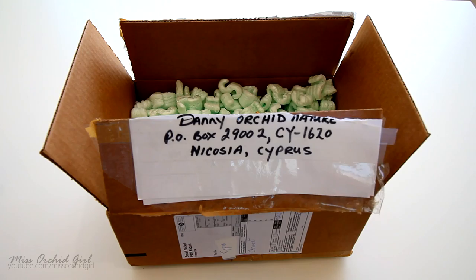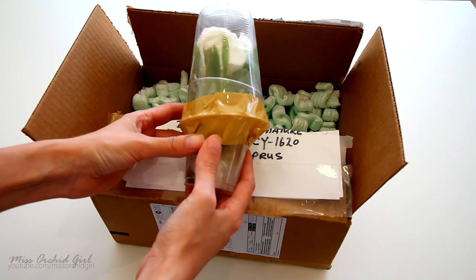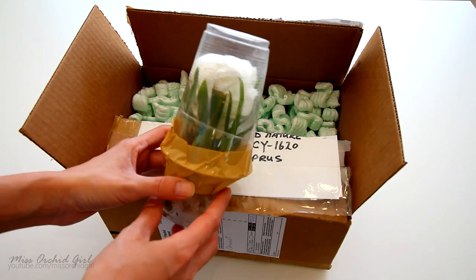I got a lot of mail. The first package comes from a viewer in Canada — thank you so much for sending this, it's amazing. It only took ten days for the package to arrive. This is an Oncidium Twinkle Pink Perfusion, if I'm not mistaken. Thank you so much for sending this; my Twinkle is not doing all that well, so this is awesome.